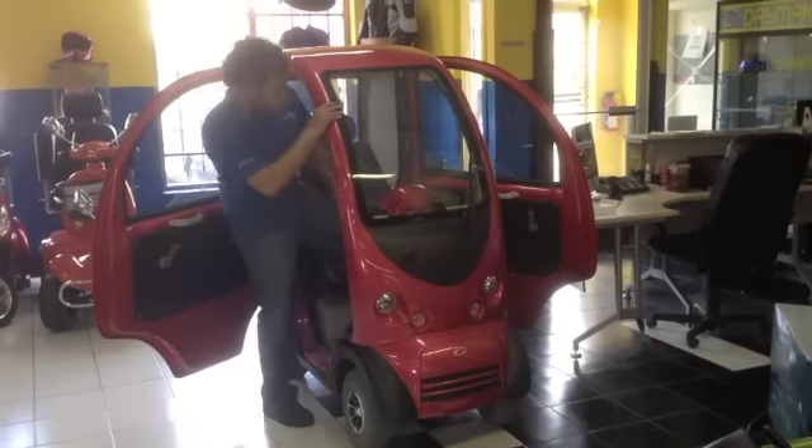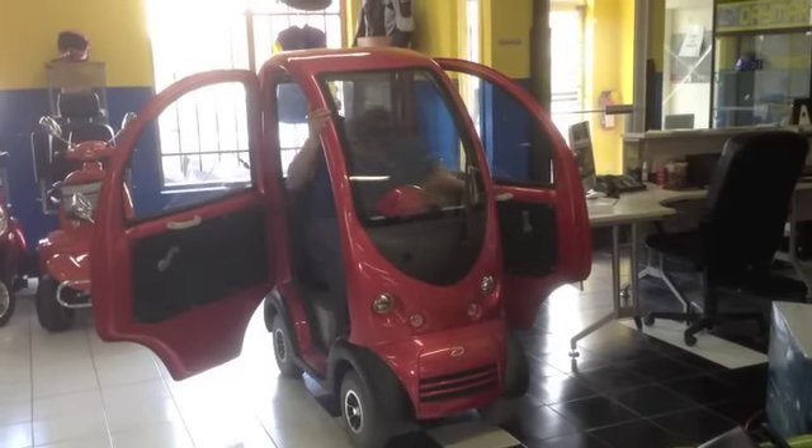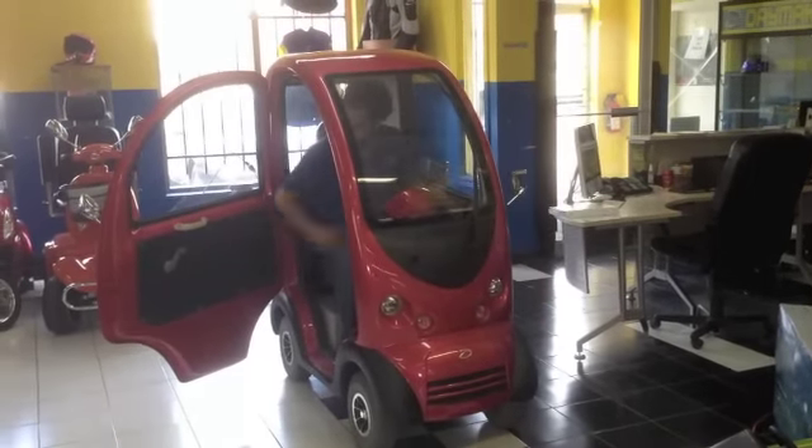Introducing the Boomer Buggy 6. The Boomer Buggy 6 features a 1200 watt motor with a 24 volt 110 amp power battery pack.